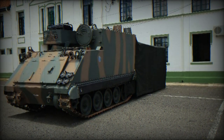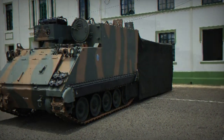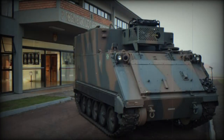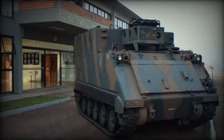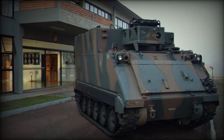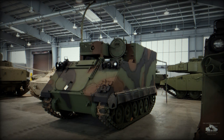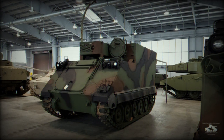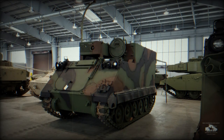It can navigate trenches of up to 1.68 m and is fully amphibious, using its tracks for propulsion when traversing water. The M577A2 was initially equipped with a Chrysler 75M petrol engine generating 209 horsepower. Later versions were upgraded to feature a more efficient General Motors 6V53T diesel engine, producing 275 horsepower.